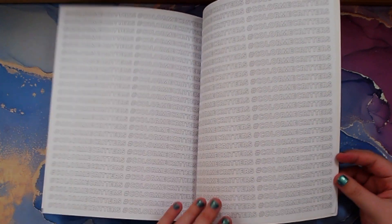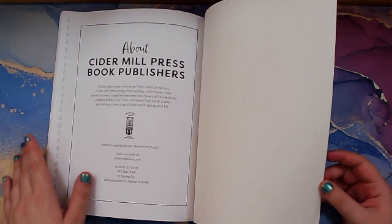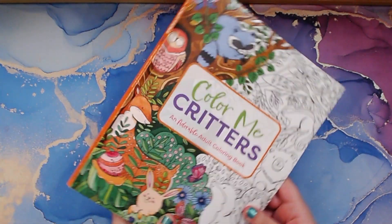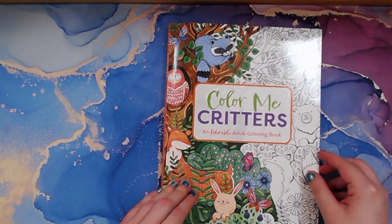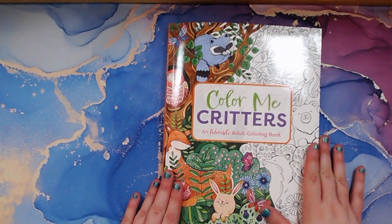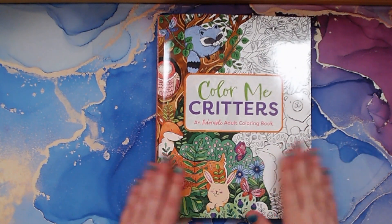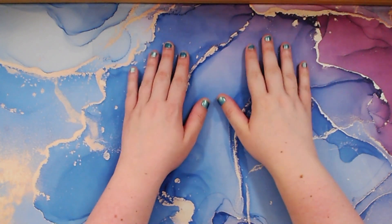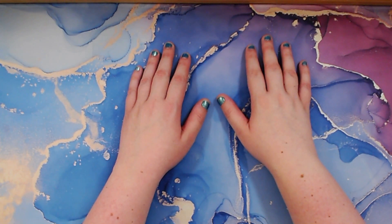And that looks like that is it! Color Me Critters, an adorable adult coloring book, illustrations by Natalie Briscoe, Cedar Mill Press. I hope you liked this video — if you did, please consider giving it a big thumbs up. If you haven't already subscribed, please consider subscribing. I hope you all have a wonderful night and happy coloring. Bye!